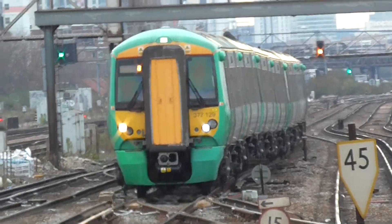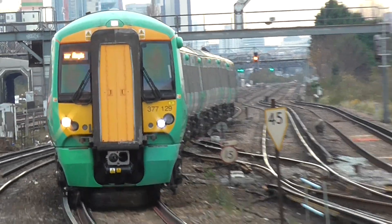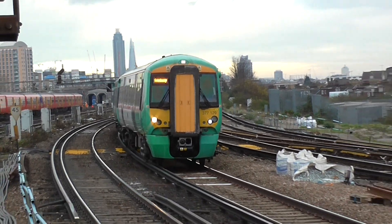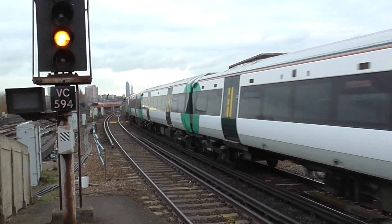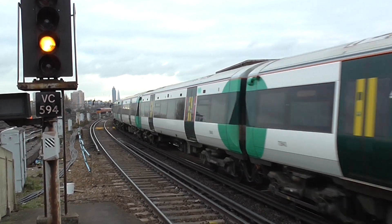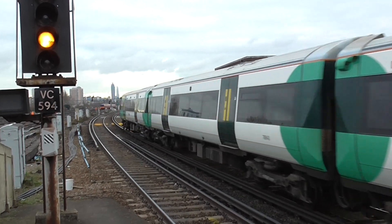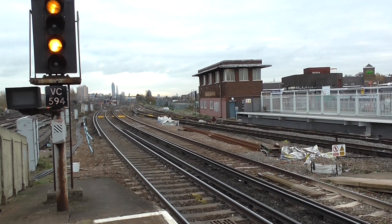Mind the gap between coaches 2 and 3, and to the left. Mind the gap between coaches 3 and 2, and to the left. You can see the half of the coaches.